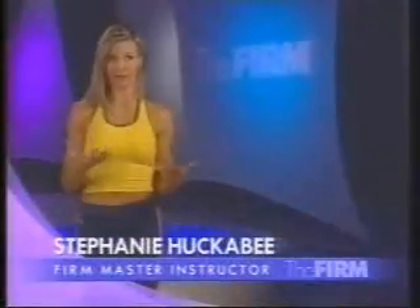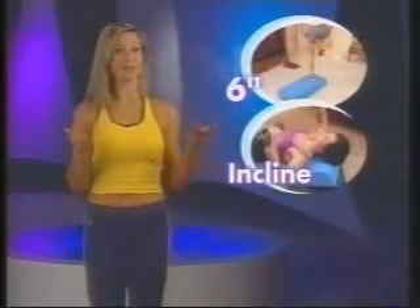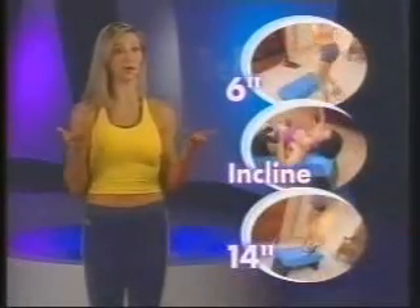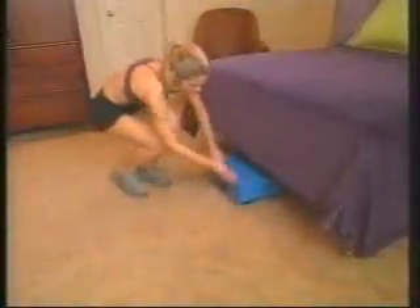The firm box has 3 different levels where it will work. First, you have a 6 inch step for cardio and strength training moves. Then it inclines, which is a brand new feature. And then it raises up to 14 inches where you can do the signature leg press. The firm box is 3 pieces of equipment all in one — sturdy and stable, with a lightweight compact design that lets you store it under a bed or in a closet.